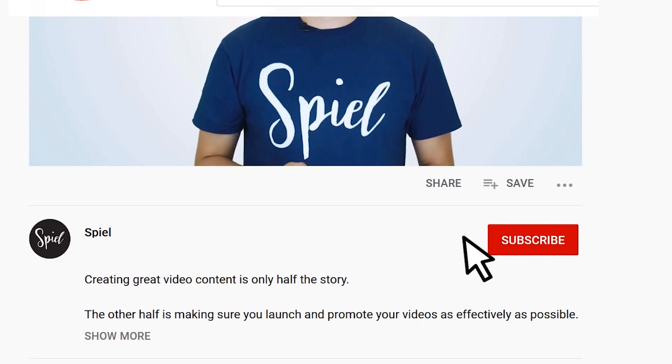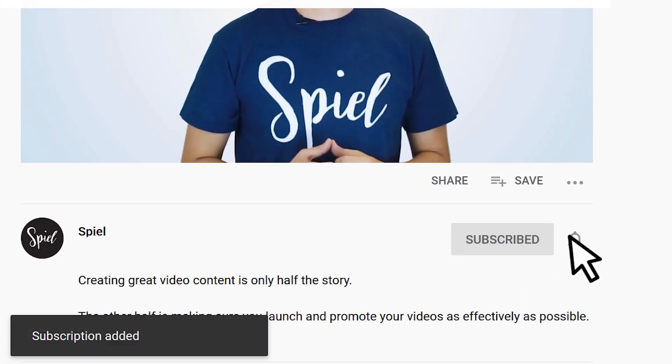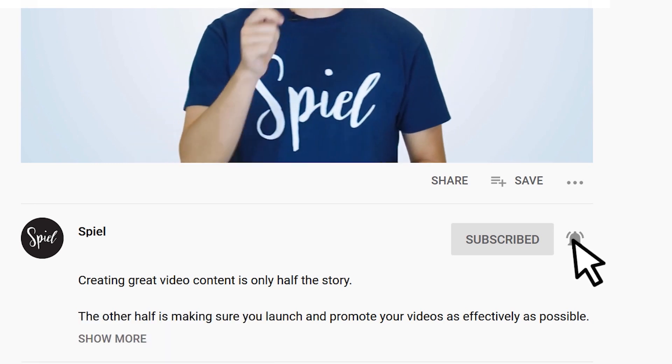Hi, I'm John here at Spiel Creative. Before we get started, make sure you click the subscribe button and hit the bell so that you'll get notified every time we upload a video to help you with your video marketing.